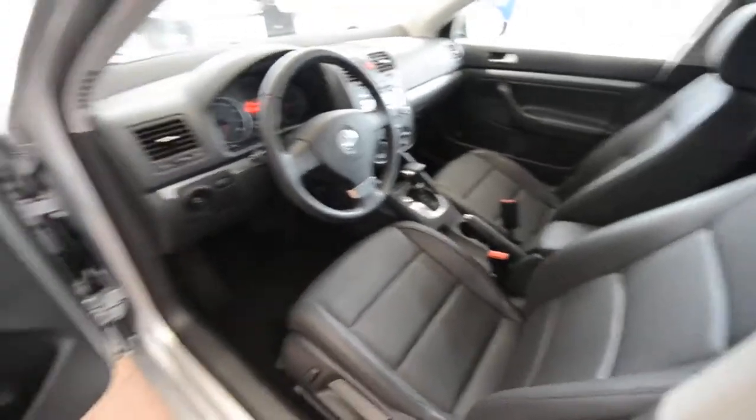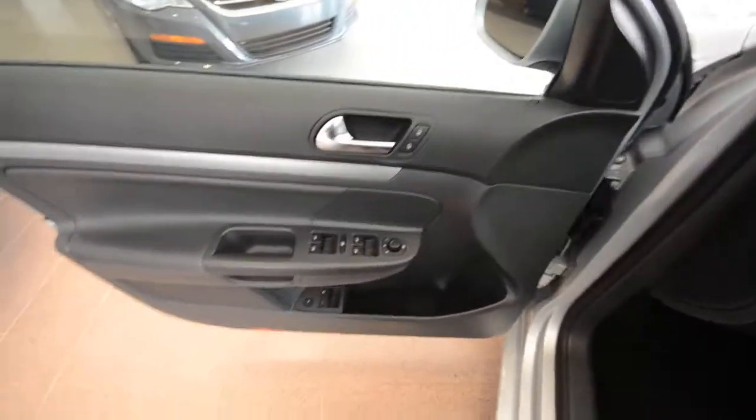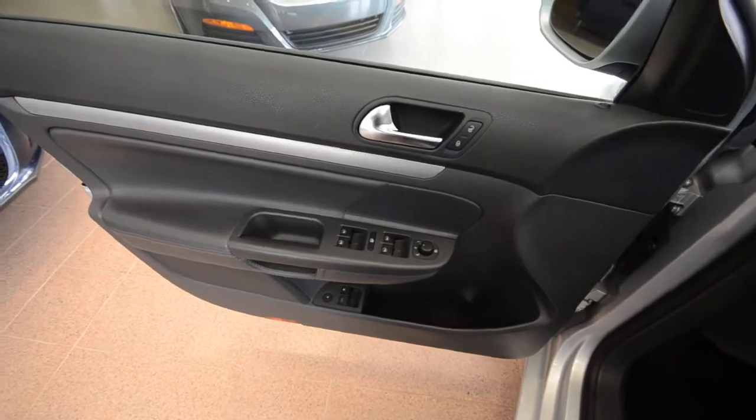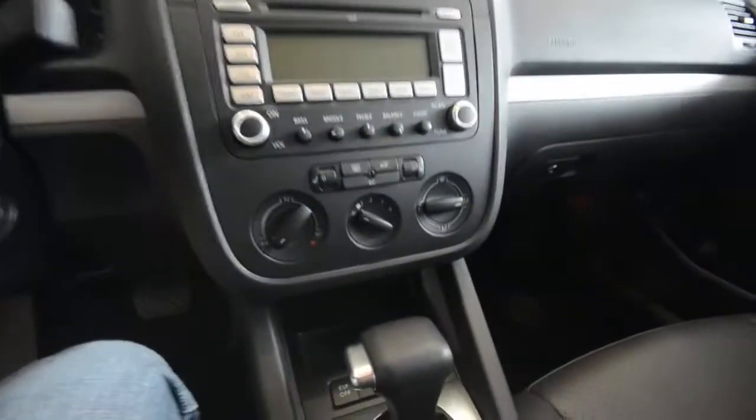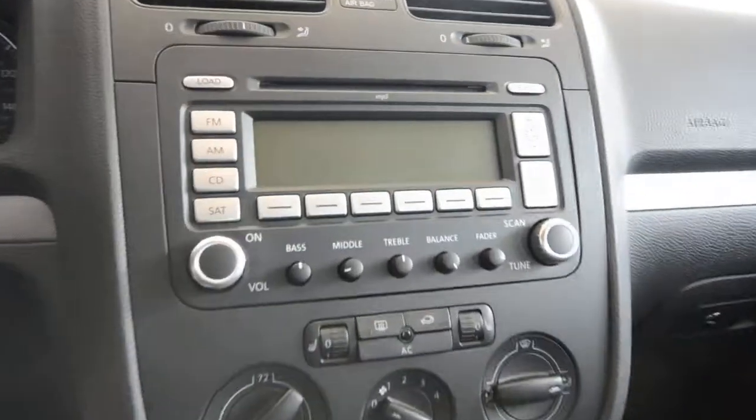The anthracite leatherette seating surfaces are heated for the front two occupants. You've got power windows, power door locks, and power mirrors. As part of the Jetta SE package, you also get a leather-wrapped steering wheel and a six-disc in-dash CD changer.